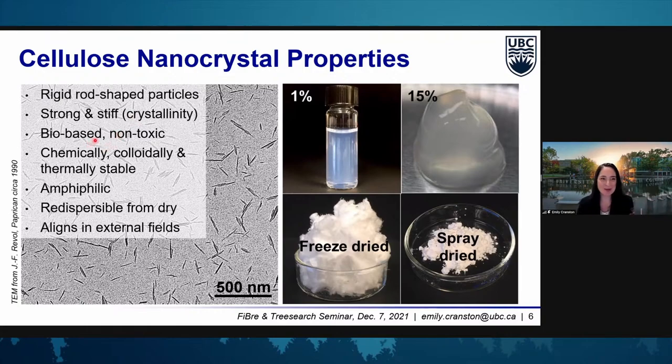CNCs are bio-based, from a renewable resource, and non-toxic, with ongoing research showing these materials might be used in cosmetic, pharmaceutical, and maybe edible products. When we make our CNCs from sulfuric acid hydrolysis, we graft sulfate half ester groups on the surface, which imparts a negative charge and makes them colloidally stable. That really helps to have these materials in water, dry them, put them back in water, and redisperse easily — an advantage over other forms of nanocellulose and indeed over a lot of other nanomaterials.